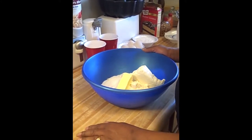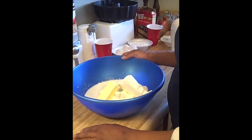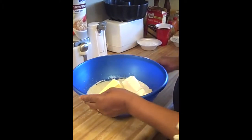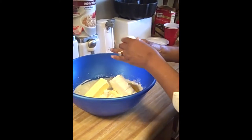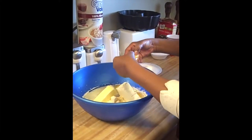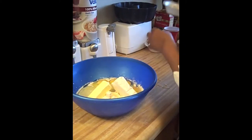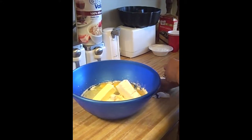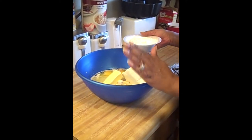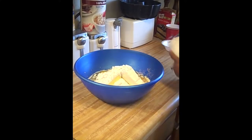The next step is two thirds of a cup of milk. And the next step is one half cup of oil. The next step is four eggs. And one cup of plain flour — you blend it all together.